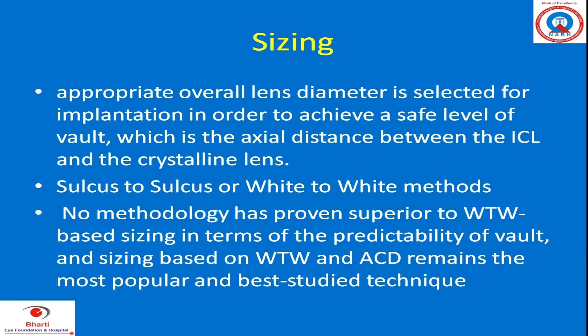Sulcus-to-sulcus or white-to-white methods — there's a huge debate. But no methodology has proven superior to white-to-white-based sizing in terms of predictability of vault. Sizing based on white-to-white and ACD remains the most popular and best-studied technique.